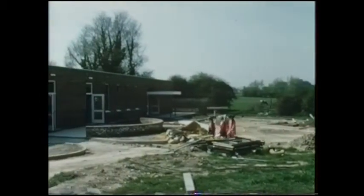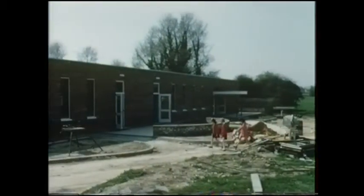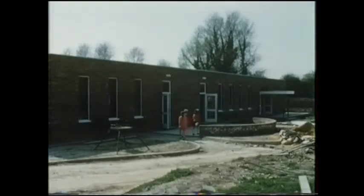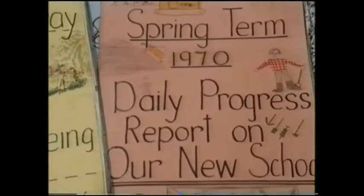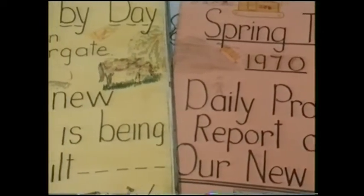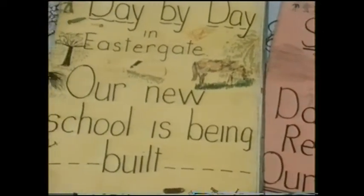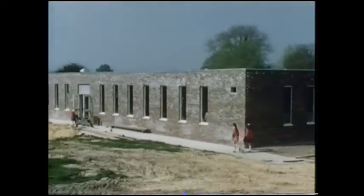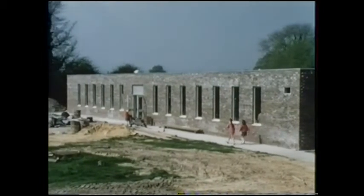We felt from the beginning that the children had to be involved in this, because it's not a building, it's their school, it's where they're going to be. And we're very proud of the fact that since they started building, a record has been kept. Every day some children were up on the site, and the contractors and the children became partners in this integrated design as well.